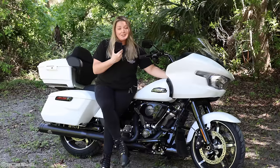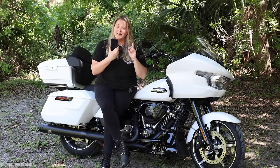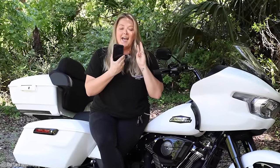Hello and welcome to my channel. If you guys are new here, my name is Jess and I ride all things two wheels. I have a 2009 Harley Davidson Dyna, a Royal Enfield Himalayan, a BMW R18B, and unfortunately — not a 2024 Road Glide. Until today.